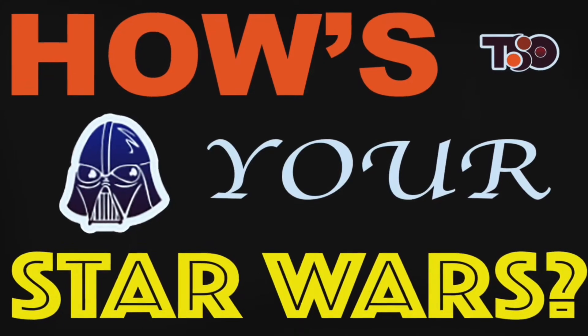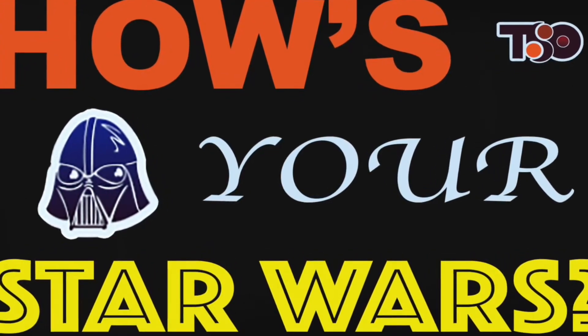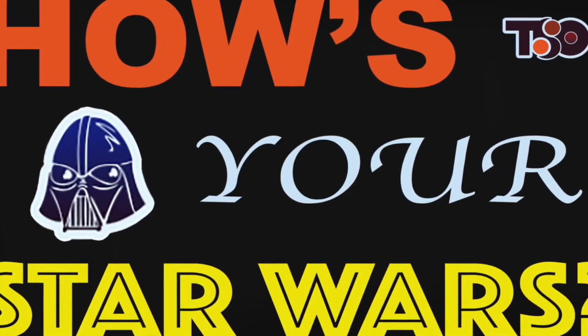Hello everyone, Amanda here with Twin Suns Outpost and welcome to another episode of How's Your Star Wars. This week I'm going to be showing you guys some really awesome new prints that I just acquired and they are all Ahsoka Tano themed.